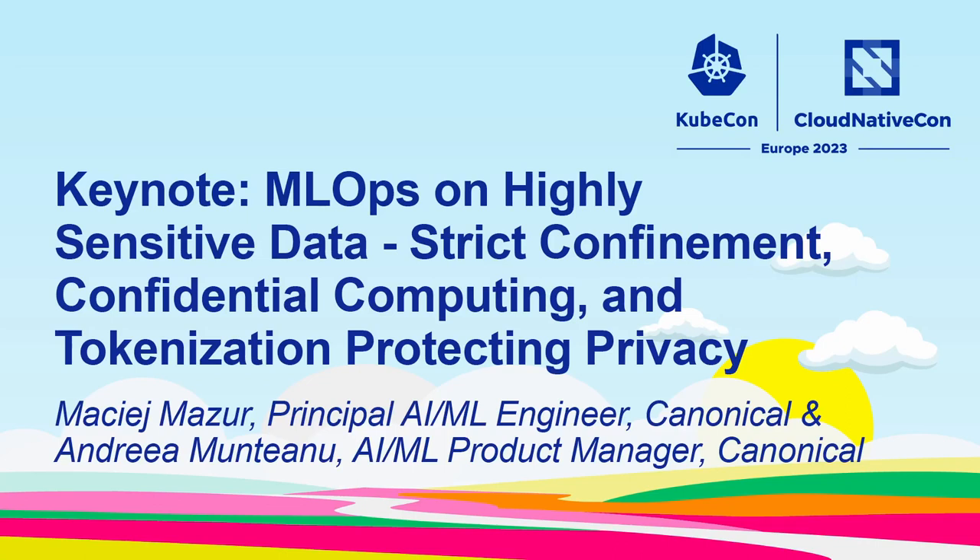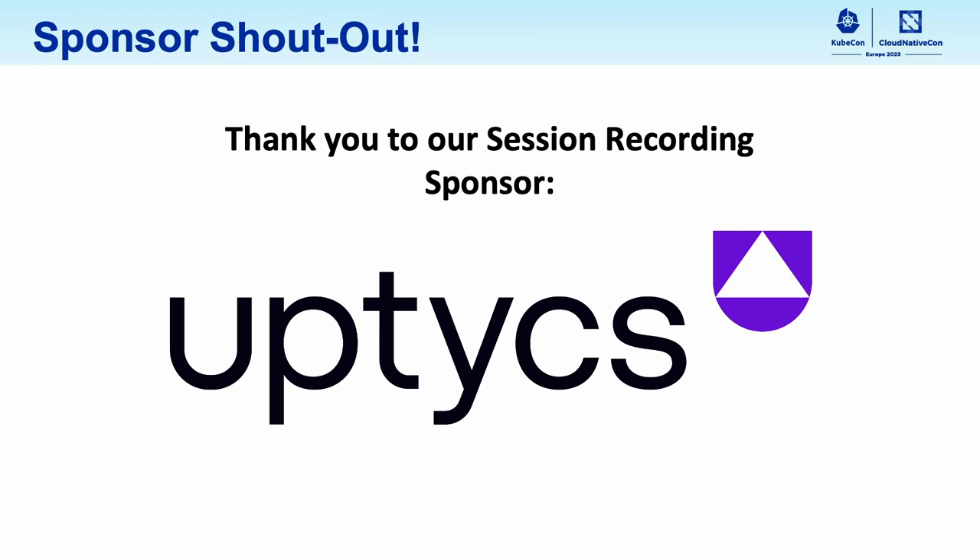Next up, our presenters are Machia Majur and Andrei Muntaneo. Machia is a principal AI engineer at Canonical and Andrei is an AI ML product manager at Canonical. Today they will bring us through a case study of a life science company that creates customized treatments based on DNA using cloud-native technologies like Kubernetes and Kubeflow. Please welcome Machia and Andrei.